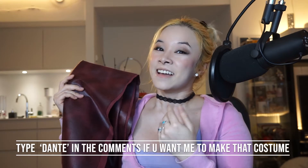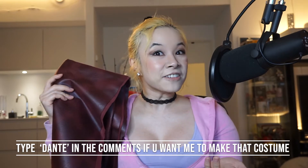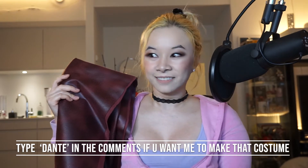If we get a lot of comments on this video saying 'Dante' down below, I'll reuse this fabric into a female version of Dante — because that's the perfect color for his trench coat. If you have any other ideas for what I could use any of these fabrics for, leave that in the comments, or tell me which one's your favorite.